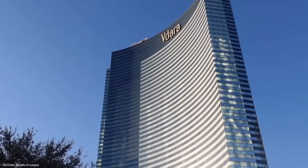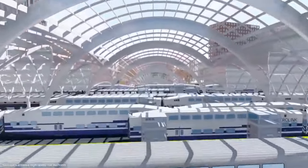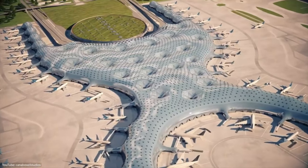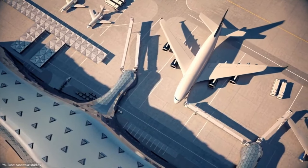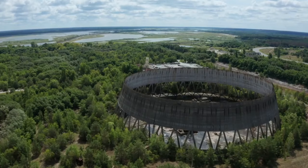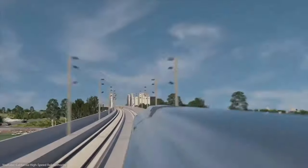In today's video, we are going through five of the most expensive and ridiculous construction mistakes in the world. Did you know that Mexico spent $16 billion on an airport but not a single plane has ever taken off from it, and that a design flaw led to the collapse of a bridge almost the size of the Golden Gate Bridge? Let us know in the comments below if you know of any other projects that might have gone even worse.